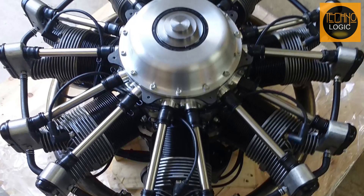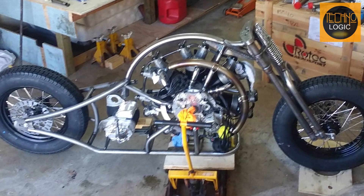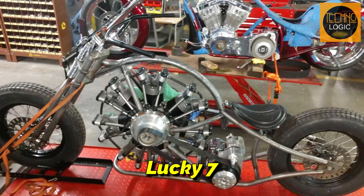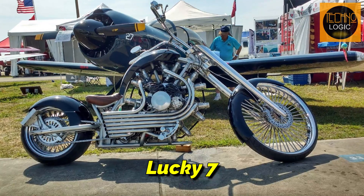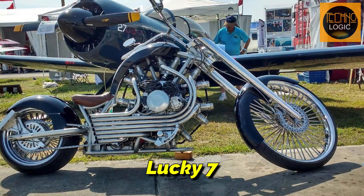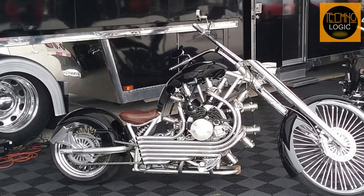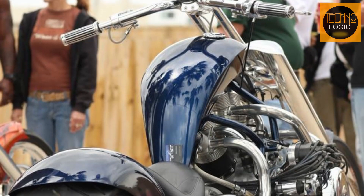Once the engine was completed, Levy mounted the seven-piston radial engine into the chopper motorcycle design he created with his team. He named the vehicle Lucky 7, symbolizing luck and referring to the seven cylinders in the radial engine. This name not only reflects the power and uniqueness of the engine, but also signifies the innovative work of Levy and his team. Lucky 7 became an icon in the custom motorcycle world, attracting the attention of motorcycle and technology enthusiasts worldwide.